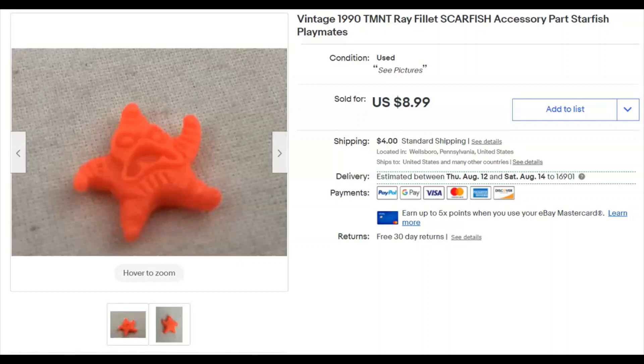This little starfish guy goes with the Ninja Turtle line. I paid $3.16 for him as well since he was part of that same deal. I listed him May 8th, he sold July 3rd for $8.99 plus shipping. Not bad for that little star thing!